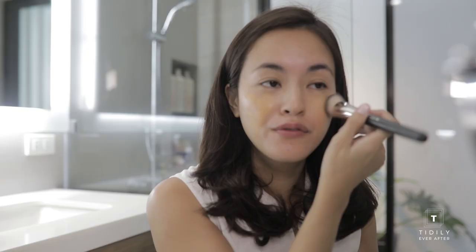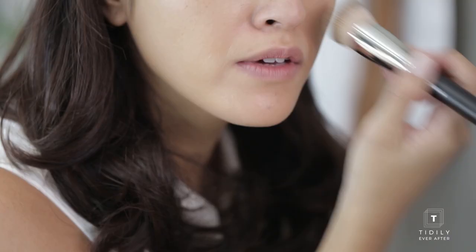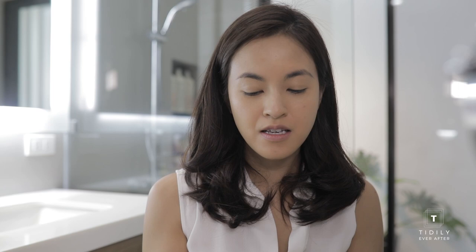I'm using this MAC Brush 170 for the foundation. This is a buildable foundation. What you want to do is just lightly tap it all over your skin and your face, and really even everything out.